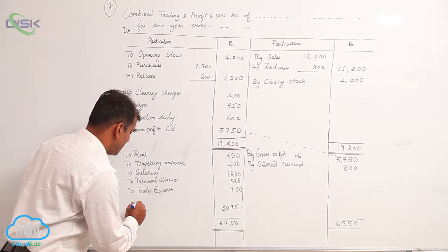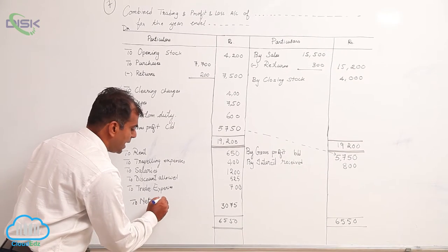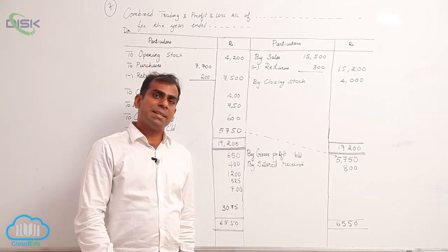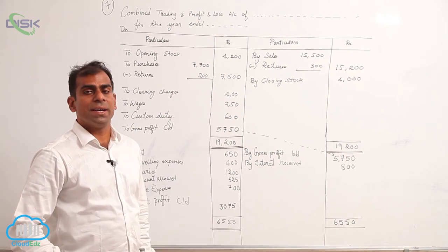We correct the error in the book — net profit carried down is not 2975 as given in the book, rather it is 3075.